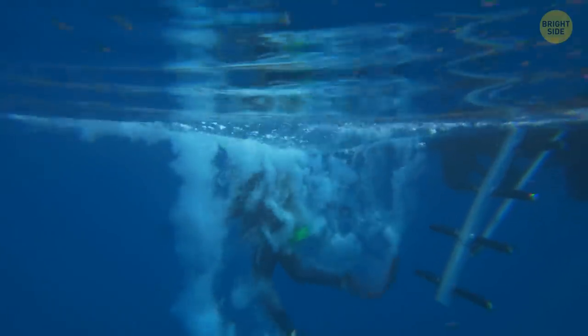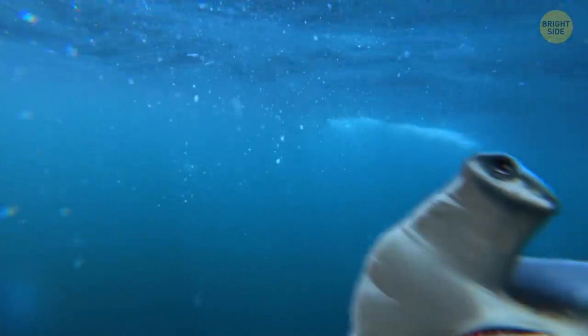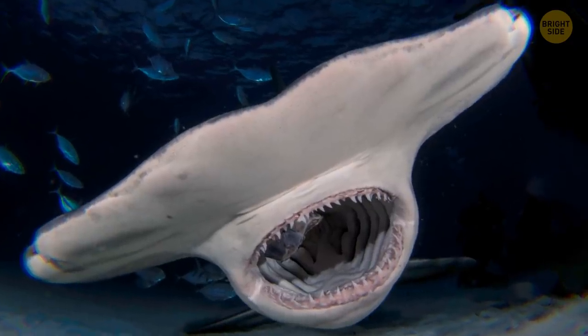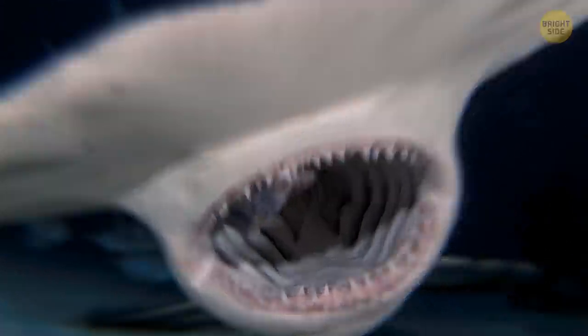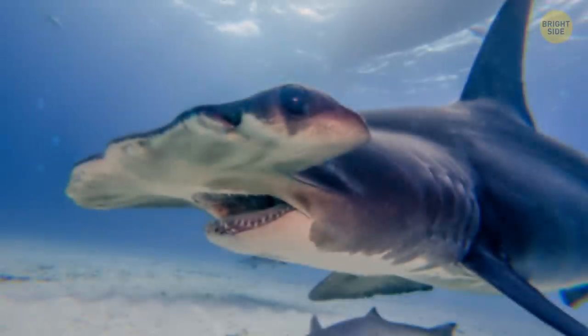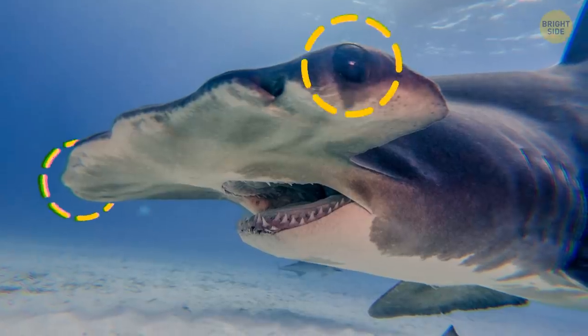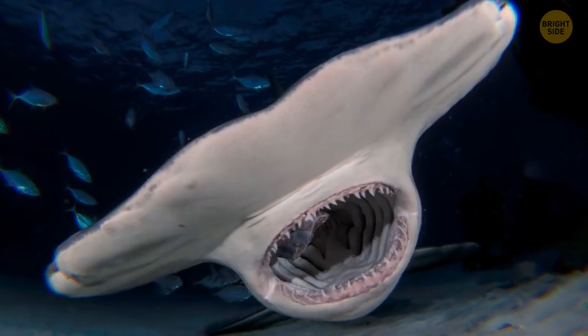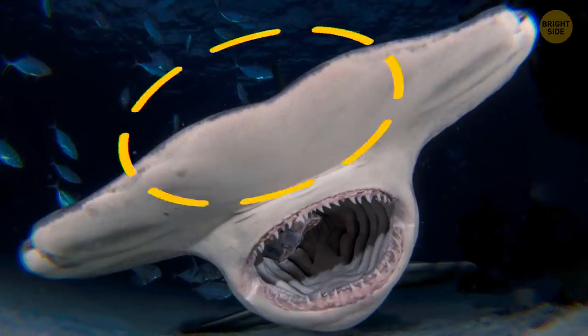If you happen to visit the Bermuda Triangle, you'll probably see a hammerhead shark. They use that iconic hammer-shaped head to pin their lunch — stingrays — onto the ocean floor. The shape of their head also gives them better vision. They can see almost 360 degrees all around, above, and below them — save for one blind spot right in front of their nose.